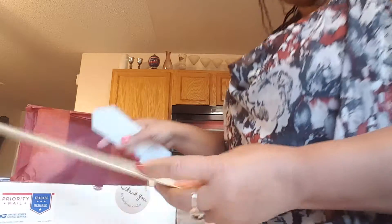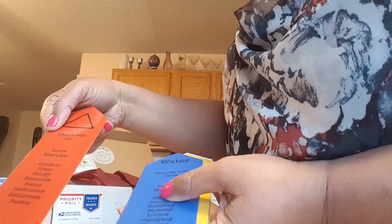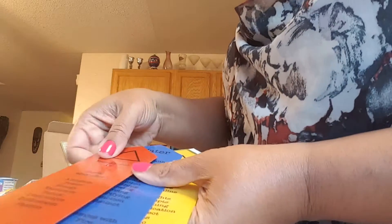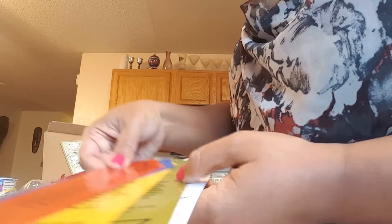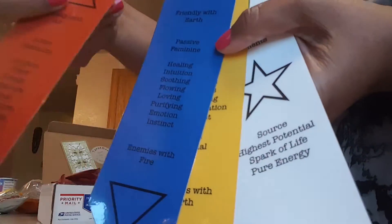I got the tarot box that has all of the elements and not just the deck, because I love it. I also got my elements bookmarks with all of the attributes on them — I'm going to enjoy reading those.